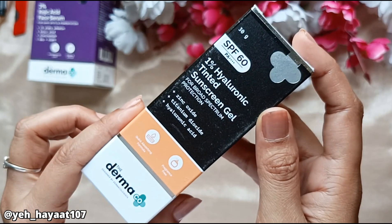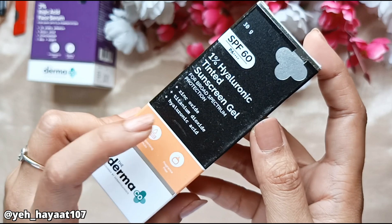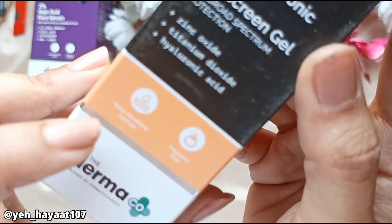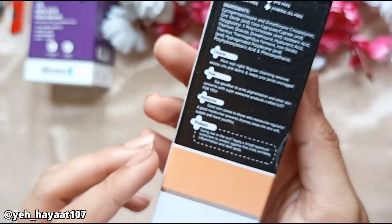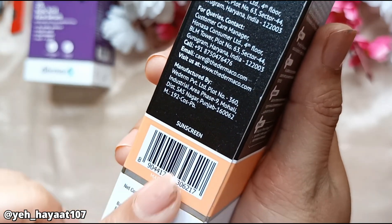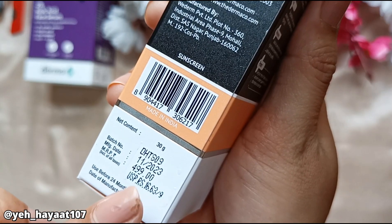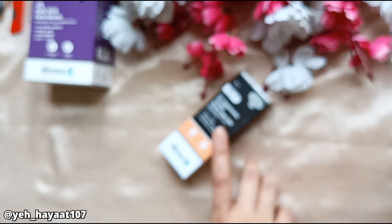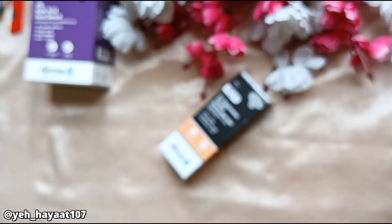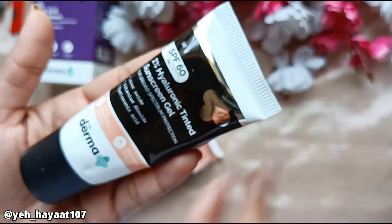The next product is a 1% Hyaluronic Tinted Sunscreen Gel. This is SPF 60, and I like this sunscreen — I have already ordered a tube of it. This is a fragrance-free formula, a tinted sunscreen. You will get Zinc Oxide and Titanium Dioxide. The price is Rs. 499 for only 30 grams. I don't use it daily — only when I go outside.